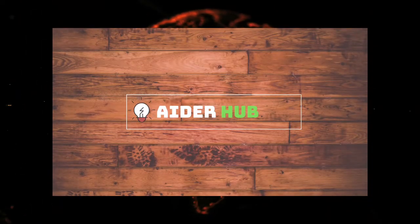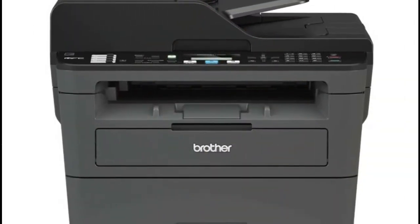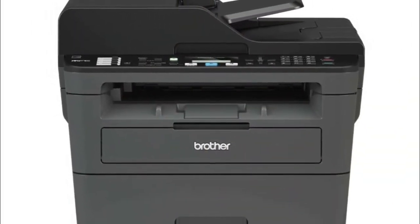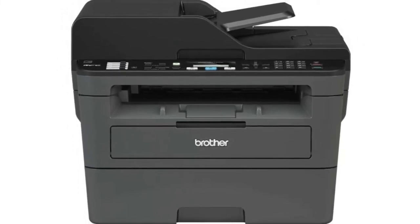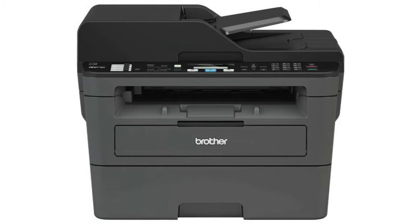Welcome to Aderhub channel. You are watching Top 3 Best Wireless All-in-One Printers. I included product links in the video description below. Please consider subscribing to my YouTube channel and like this video if you enjoy it.